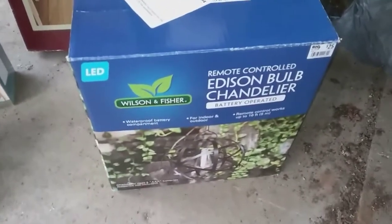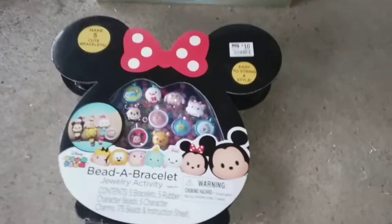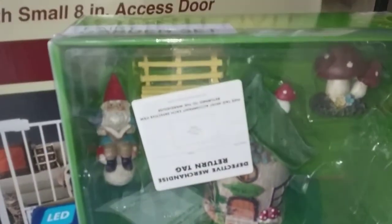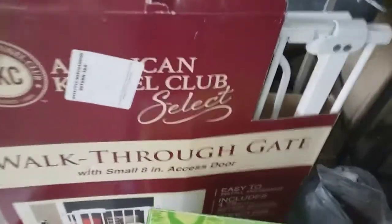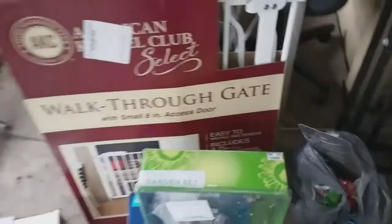Did a little dumpster dive at Big Lots — the old lady, missus, picked up a couple things: a battery-operated chandelier, a hair dryer slash blow dryer, an all-kids bead set. This is pretty cool — a little fairy garden gnome set with little mushrooms and a little house. And this walk-through dog gate — not sure exactly what's wrong with it, it was open. Looks like the hardware's there though, so we'll see.